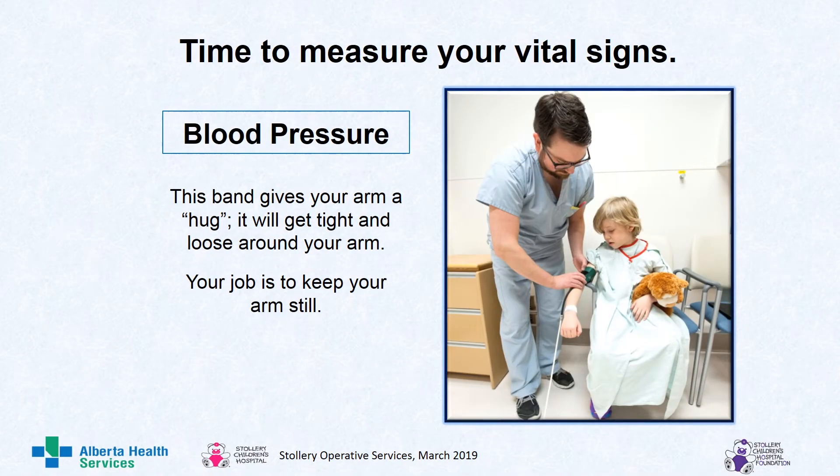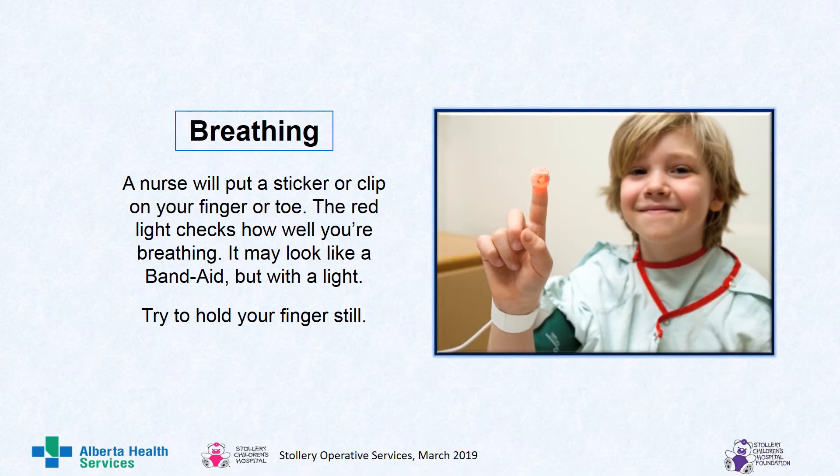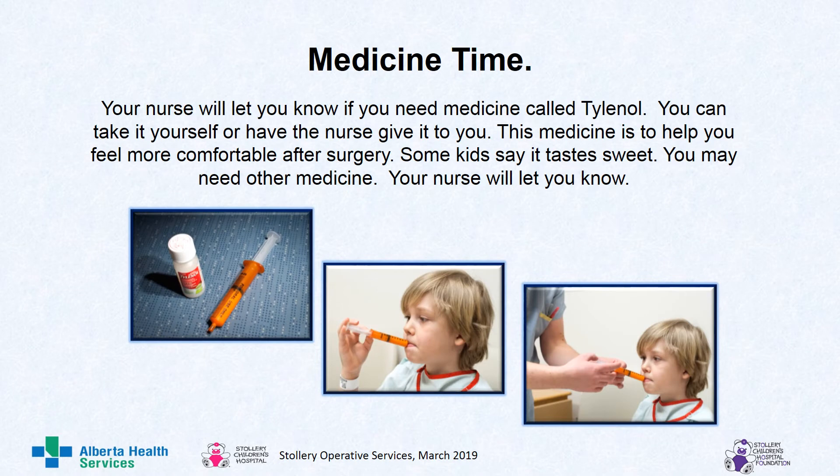Time to check you out. Blood pressure: this band gives your arm a hug — it will get tight and loose around your arm, and your job is to keep your arm very still. Temperature: this takes your temperature by gently touching your forehead and temples, and it will beep when it's done. Breathing: a nurse will put a sticker or clip on your finger or toe; the red light checks how well you're breathing. Medicine time: your nurse will let you know if you need medicine called Tylenol. You can take it yourself or have the nurse give it to you. This medicine helps you feel more comfortable after surgery. Some kids say it tastes sweet. You may also need other medicine — your nurse will let you know.